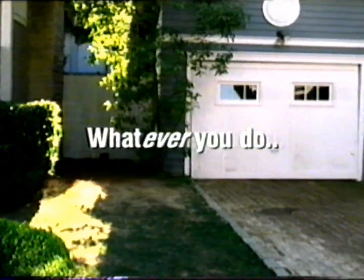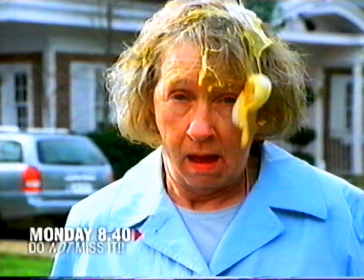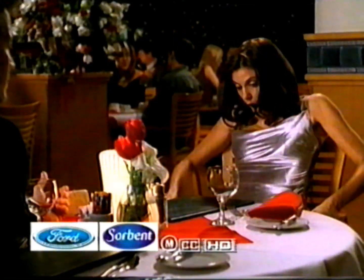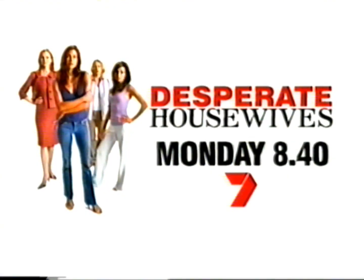Whatever you do, this is not Desperate Housewives to miss. Evil secrets are exposed and many will fall victim to their darkest urges. Monday, 8.40 on 7.